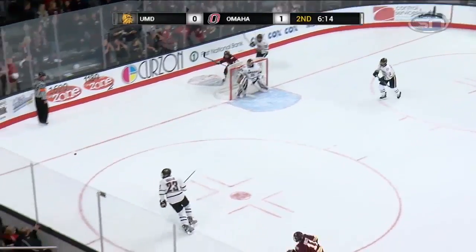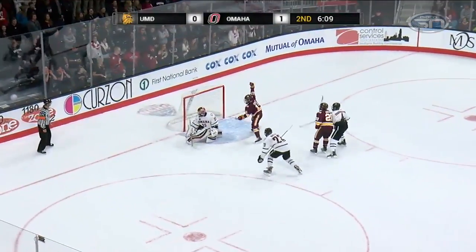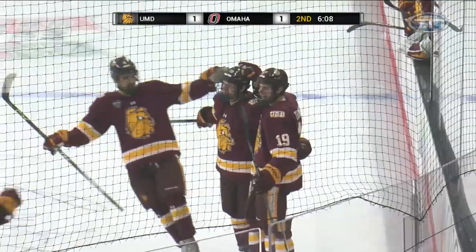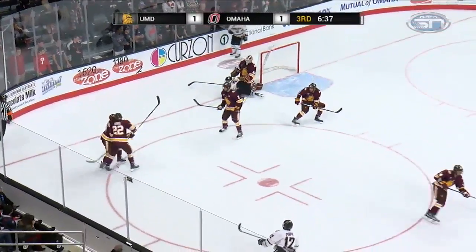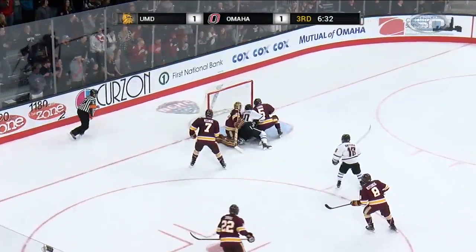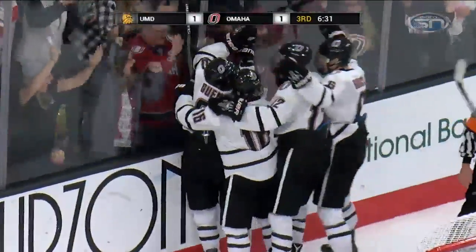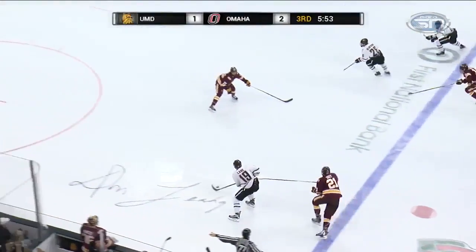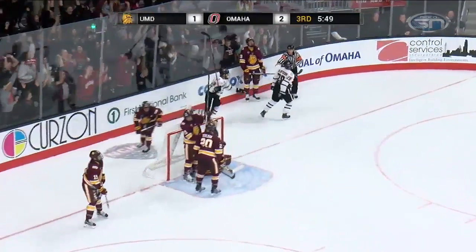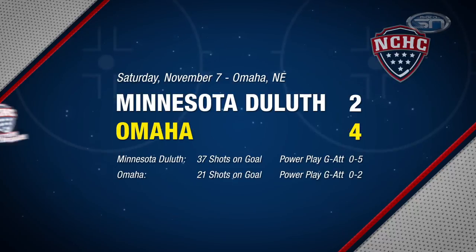In the second, Omaha having trouble getting it out of their own zone. Dominic Toninato makes them pay — gets the goal to tie things up at one apiece. Then in the third, still 1-1, Jake Gensel out front gets the second-effort goal for the Mavs, putting the home team back in front 2-1. Less than a minute later, Tanner Lane feeds Frederick Olofsson, who scores with a wild bouncing shot — another crazy goal from Olofsson. That one bounces up and in to make it 3-1. UNO gets the sweep, winning 4-2.